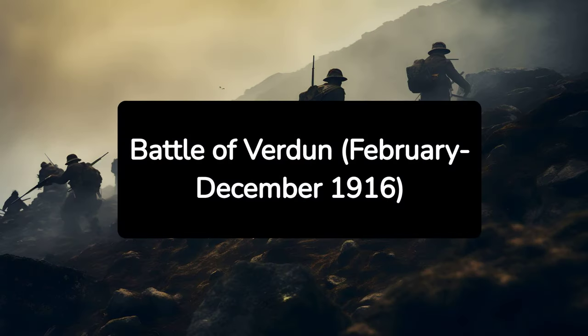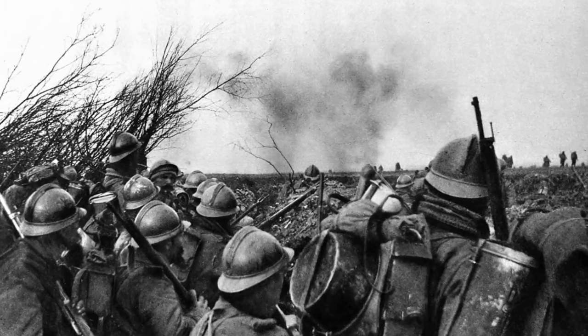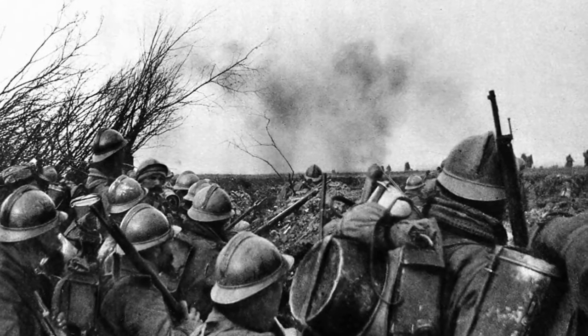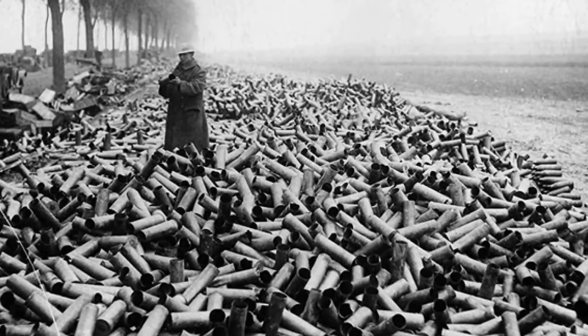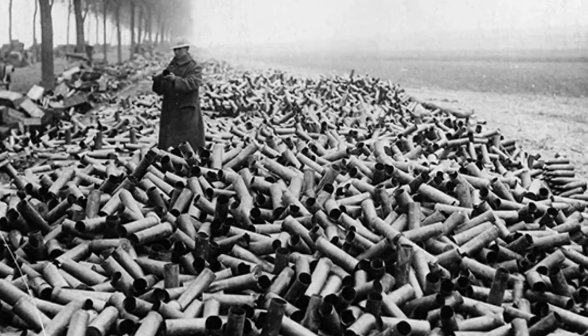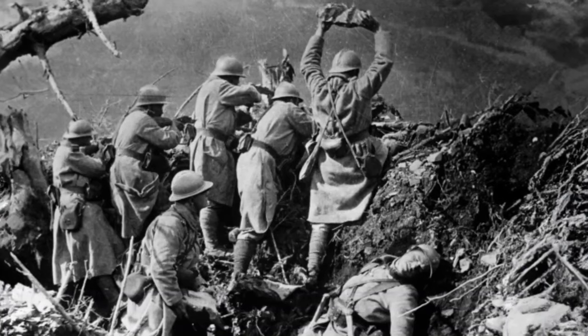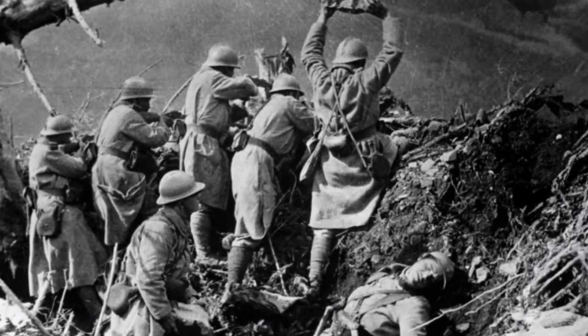2. Battle of Verdun, February–December 1916. The Battle of Verdun, one of the longest and most gruelling engagements of World War I, epitomized the War of Attrition strategy. French forces defended their positions heroically under constant German bombardment, coining the phrase, "They shall not pass." The battle resulted in massive casualties on both sides, with little territorial gain.